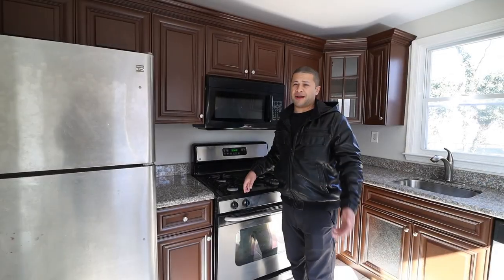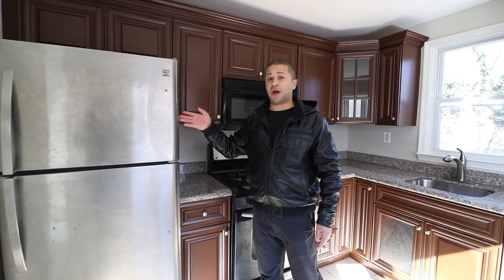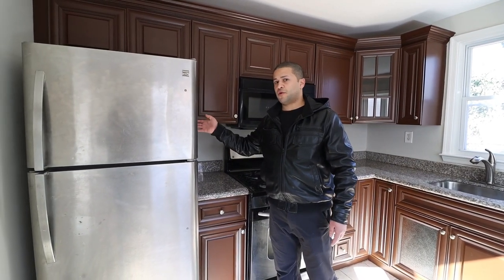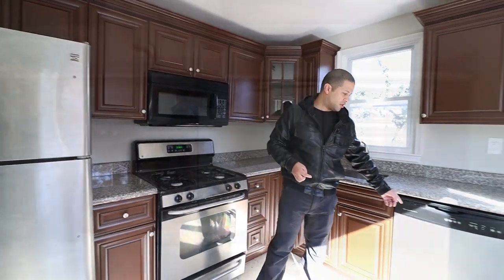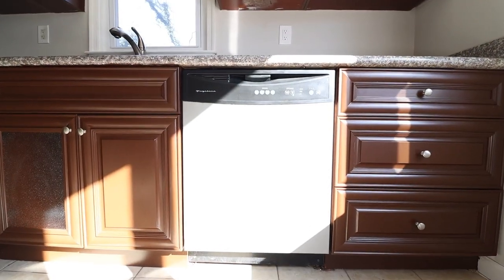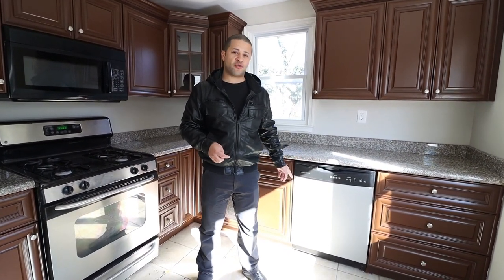I've gotten washers and dryers for about $200. You can get a rental-grade white fridge for like $200 used. Dishwashers, though, are the only thing that are tricky — you can't get them used very often. Not a lot of companies will deal with them, and it's mainly an insurance problem.